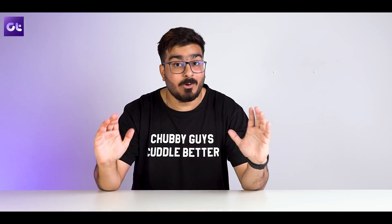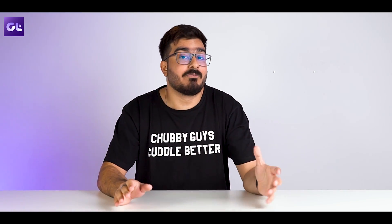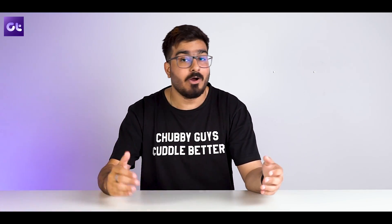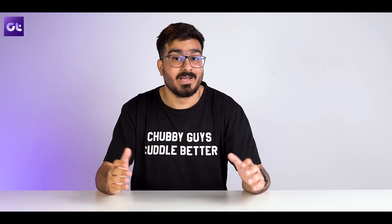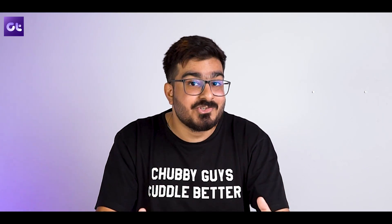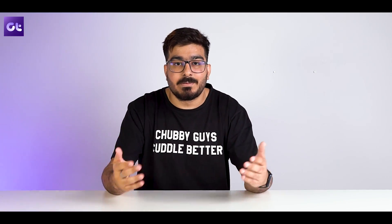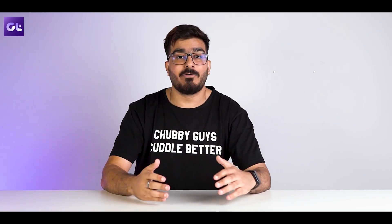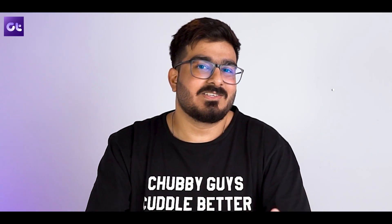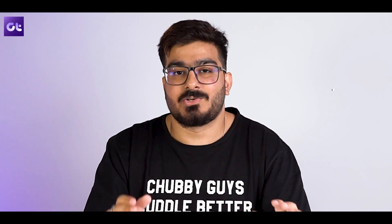Hey guys, how's it going? I get a lot of queries from folks asking me how to get licensed copies of Microsoft Office or Microsoft Windows and whatnot. Of course everyone wants a good price but also wants safety ensured. I'm sure you're aware of all the plethora of scammy and sketchy websites out there that claim to offer massive discounts but are basically means of looting your money — they don't deliver and aren't trustworthy.